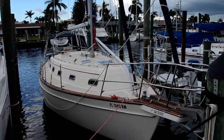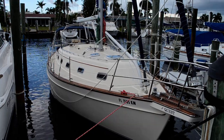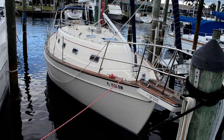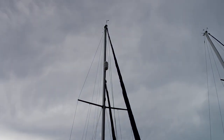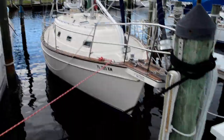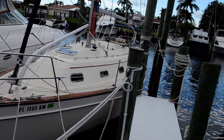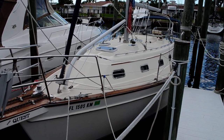Hello everyone, this is Tom with Edwards Yacht Sales and today we're looking at a 1998 Island Packet 350. You may be able to hear the thunder rolling in the background and I'll try and get through this quickly before I get drenched. This vessel has a mast height of 51 feet, a beam of 12 feet, a draft of 4 feet 3 inches, and a length of about 34.6 — so it's a 35.